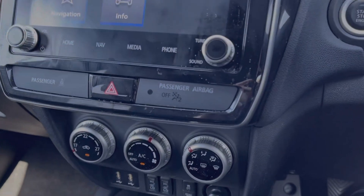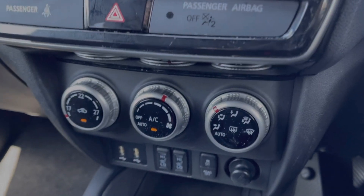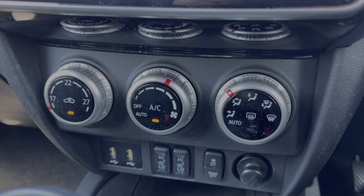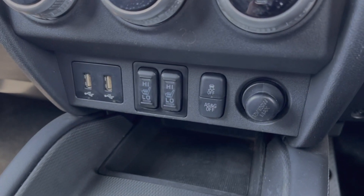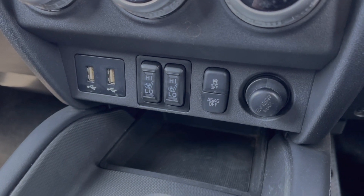Just below the media system, you will find your air conditioning, all very nice and easy to use. Just below, you will notice the car also offers the heated front seats, which are great to have for those colder mornings. And you've also got your media ports available there too.